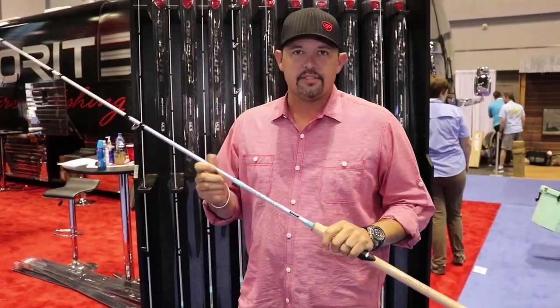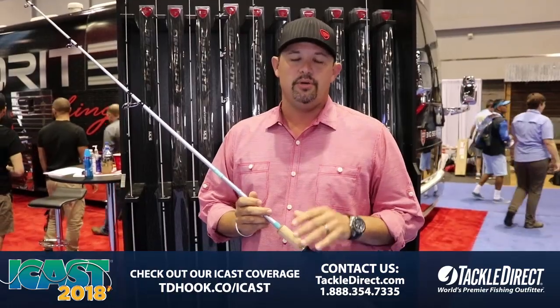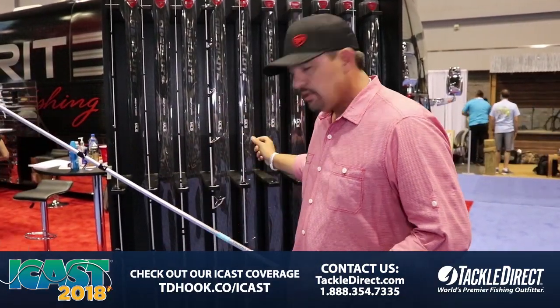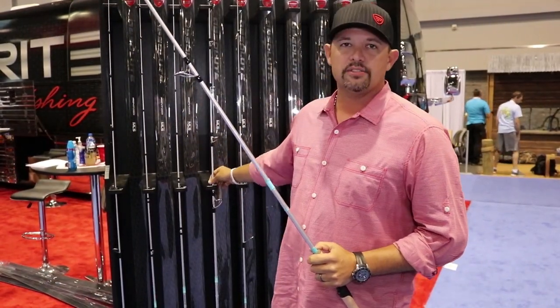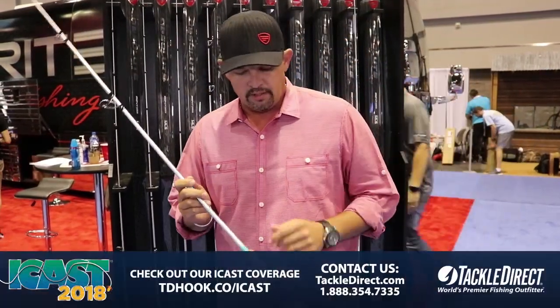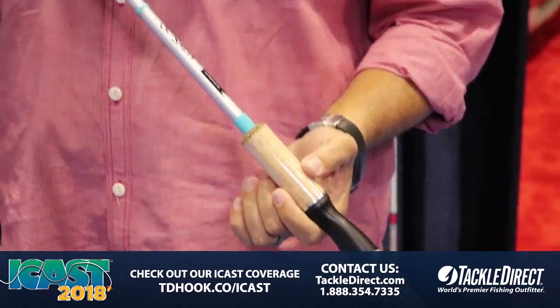Hey guys, Winston Tucker again here at the Favorite Fishing booth. We want to take a second and introduce our inshore and a couple offshore rods that we're working on. We got six different models — there's going to be a Dolphin series, a Trout, Snook, Redfish series, and we even got a 40-pound Tarpon rod that's coming out. All of this is brand new — we just launched it here and it will be up for pre-order and for sale coming up really soon.